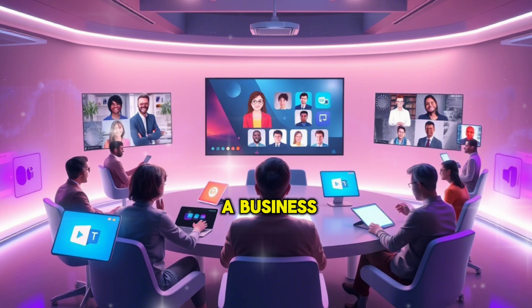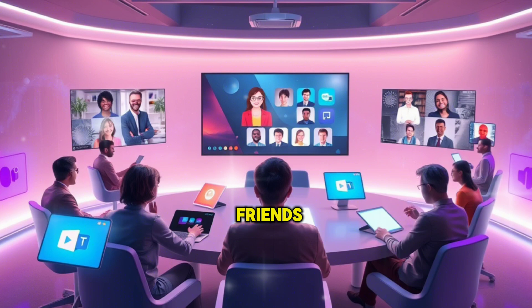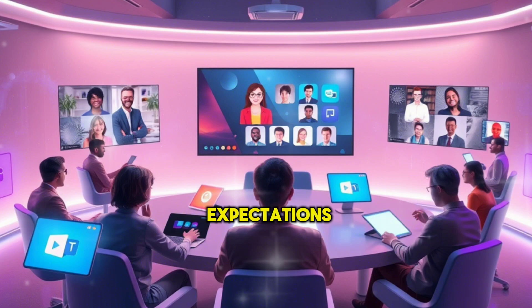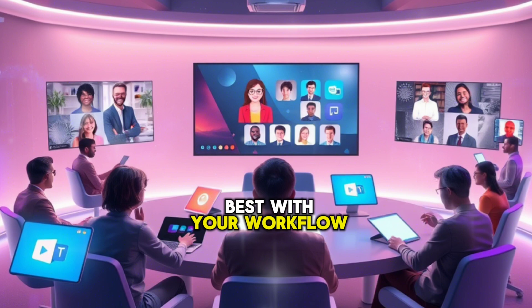Whether you're hosting a business meeting, conducting a virtual classroom, or catching up with friends, rest assured that there's a free alternative to Zoom that will meet your expectations. Try out a few options to see which one aligns best with your workflow and preferences.